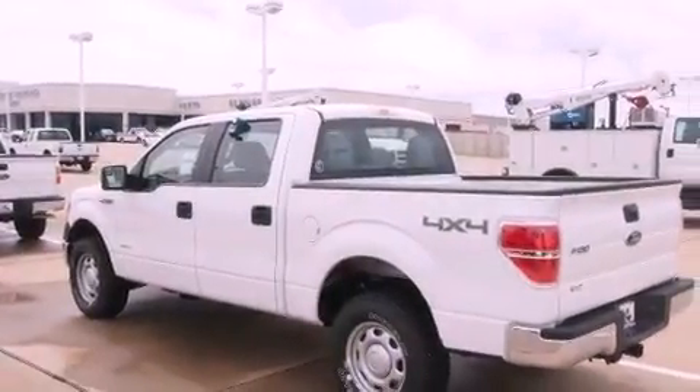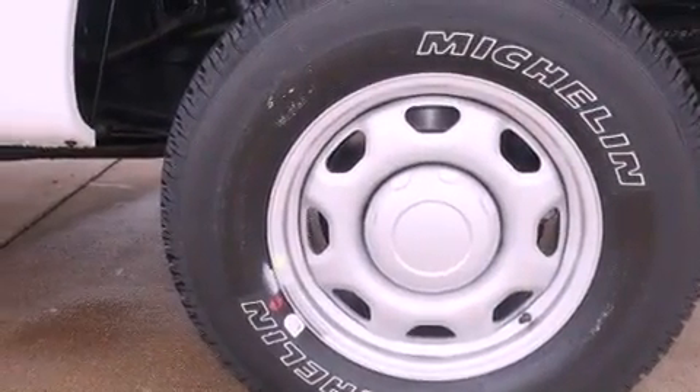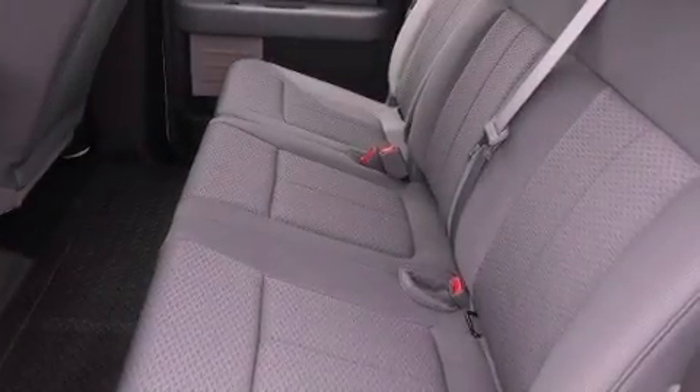Its top features include a double wishbone independent front suspension, a low-tire pressure indicator, hill start assist, and traction control and stability control systems.